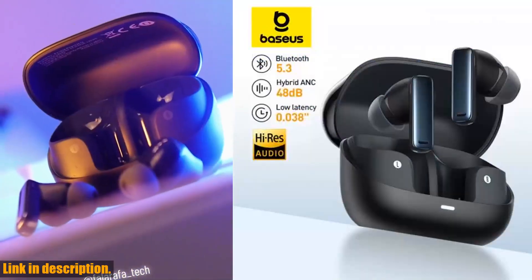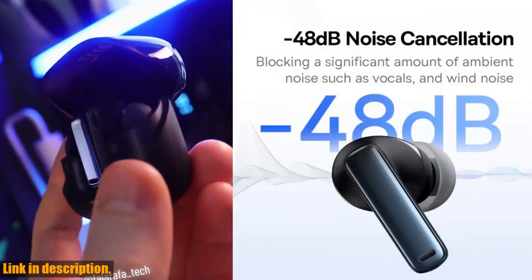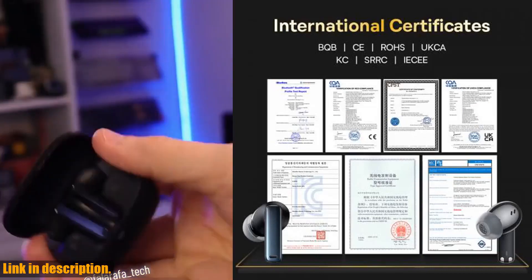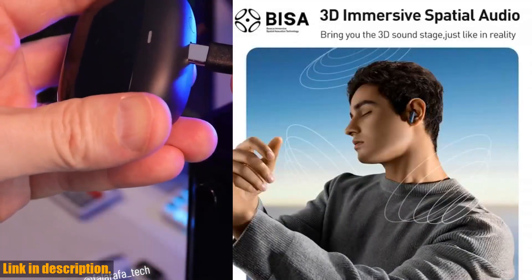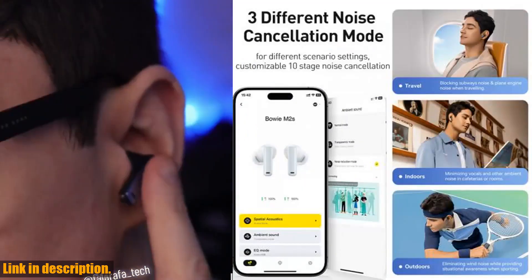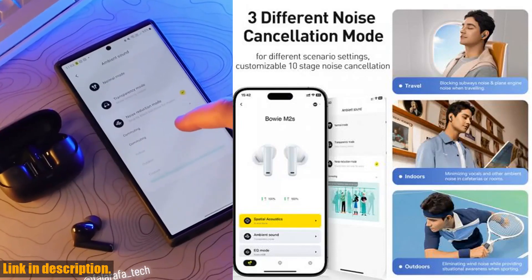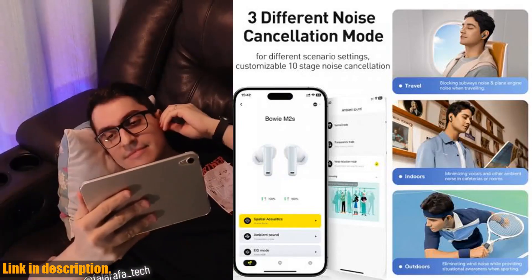Ladies and gentlemen, if you are tired of the constant noise around you and want to immerse yourself in your music, then I have something exciting to share with you today. The Bassius Bowie M2's ANC Earphone is the perfect solution for you. With Bluetooth 5.3 technology and active noise cancellation of 48 decibels, these wireless headphones are designed to provide you with a truly immersive audio experience. The Bassius Bowie M2's supports 3D spatial audio, allowing you to feel like you are at the center of your favorite music, movies, or games. With a long-lasting battery life of up to 30 hours, you can enjoy uninterrupted listening for an entire day without any worries.